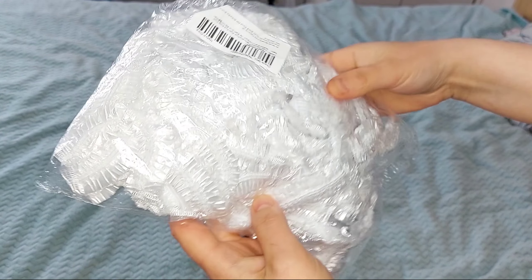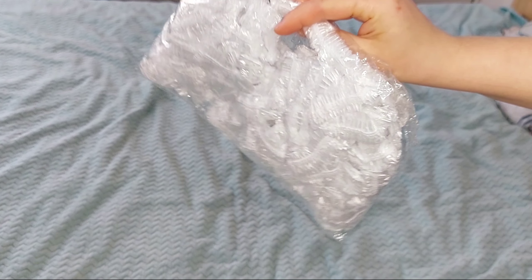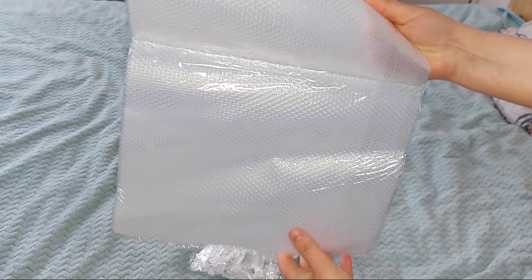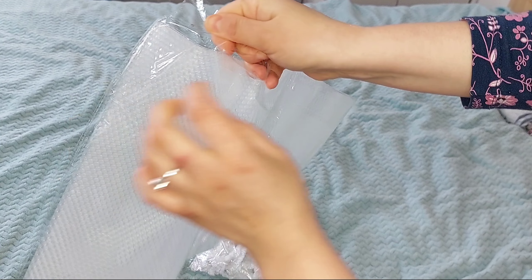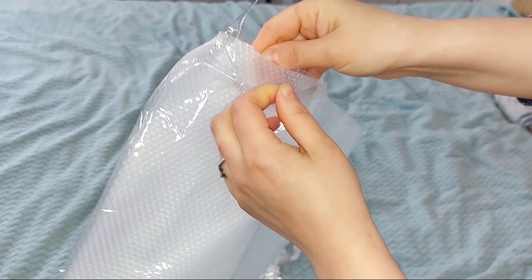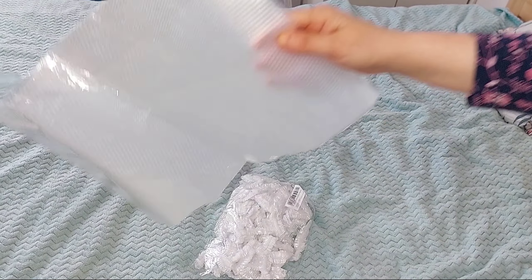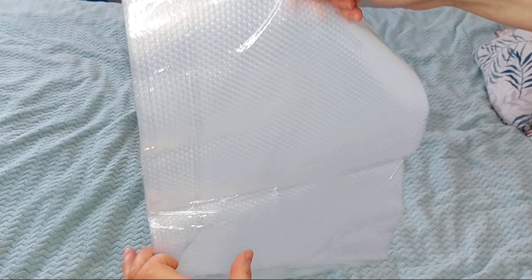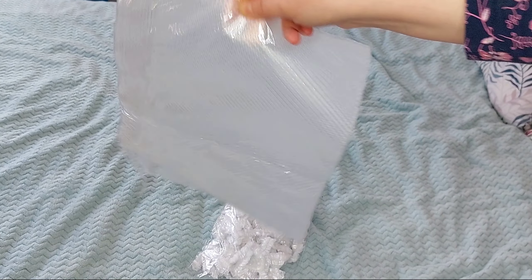Це шапочки для душа — тут їх 100 штук. Я брала, щоб накривати хліб в формі — дуже зручно шапочками для душа. І також чотири такі підстилки в холодильник — силіконові, чи просто резинові. Хочу застелити на полички холодильника. Це, наприклад, щоб не витрачати час повністю мити холодильник — час від часу просто витерти, легше буде, коли щось на ньому вимисло. Раз — помити, назад застелити.